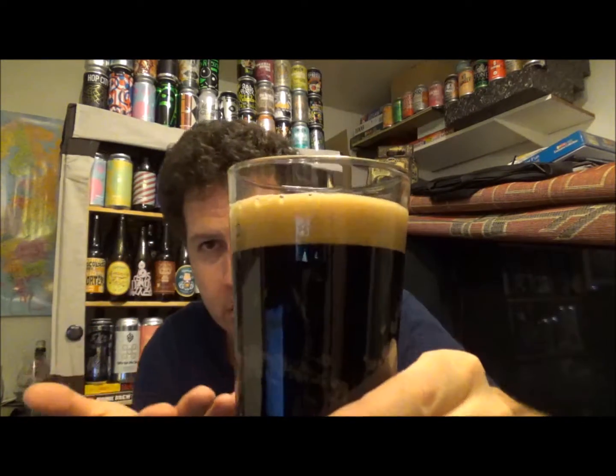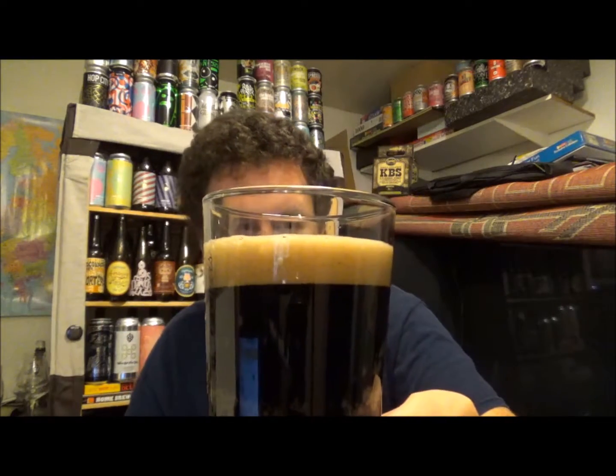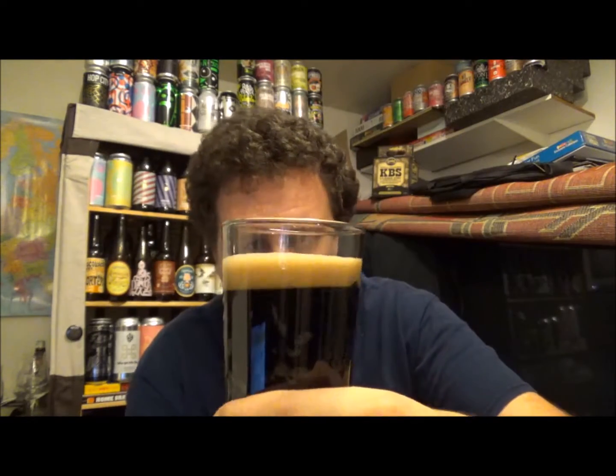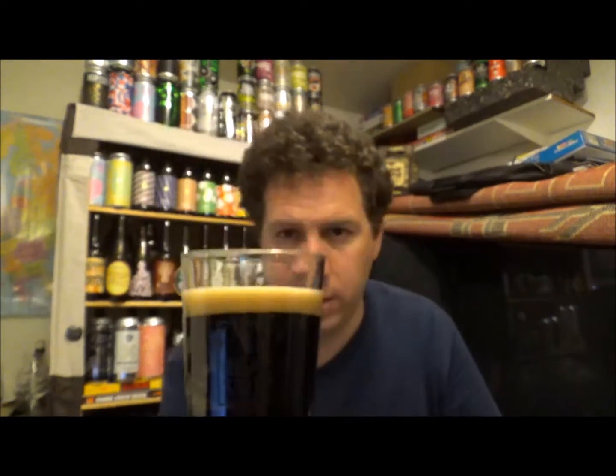Wow, that looks absolutely fantastic. One finger, tan-coloured head, very tightly packed bubbles as well. That's a good sign in my book — really tightly knit kind of head on this one.